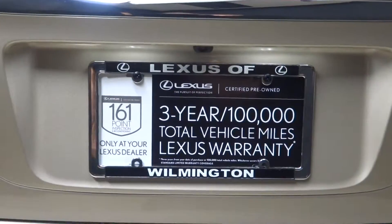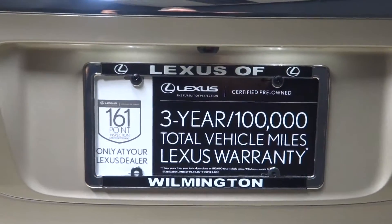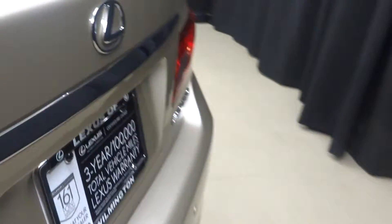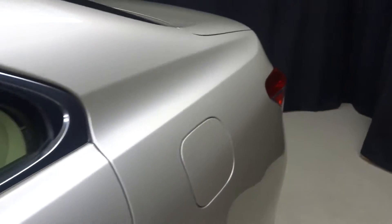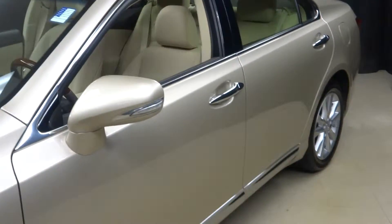And guess what? There's that black and white tag that everybody loves to see — Lexus certified vehicle. That means this vehicle, or any Lexus certified vehicle, has been put through a 161-point inspection by our certified Lexus technician.